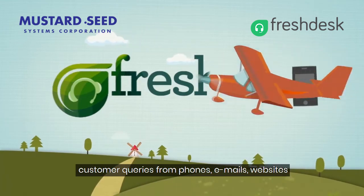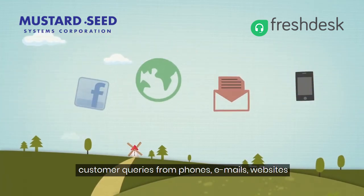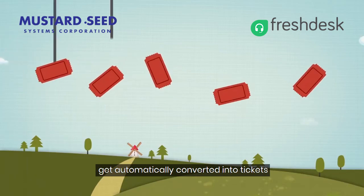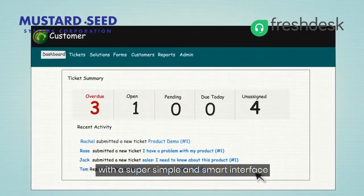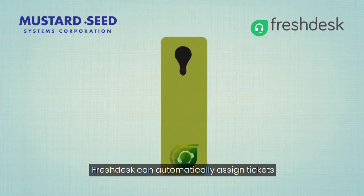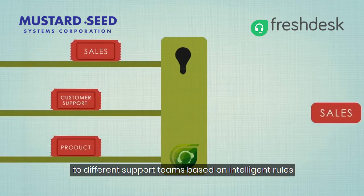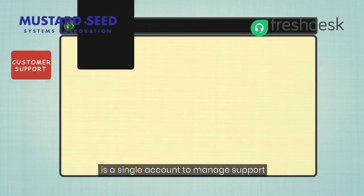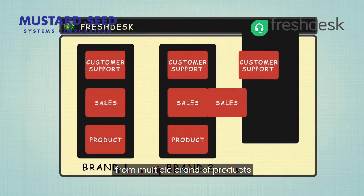Customer queries from phones, emails, websites, and even social networking sites get automatically converted into tickets. Instantly solve customer problems with a super simple and smart interface that your agents can reach from around the globe. Freshdesk can automatically assign tickets to different support teams based on intelligent rules. What's more, use a single account to manage support from multiple brands and products.